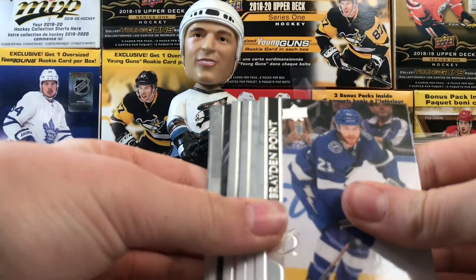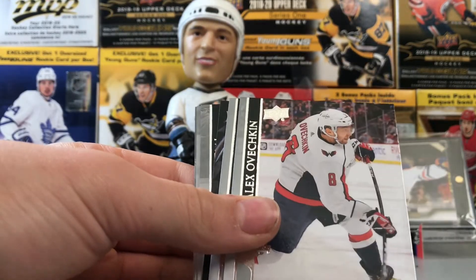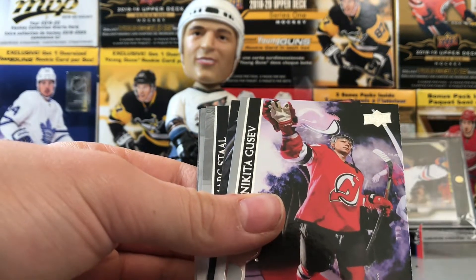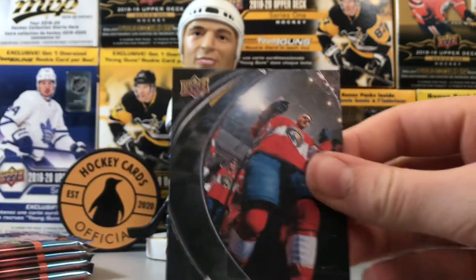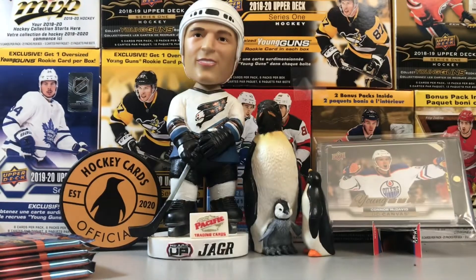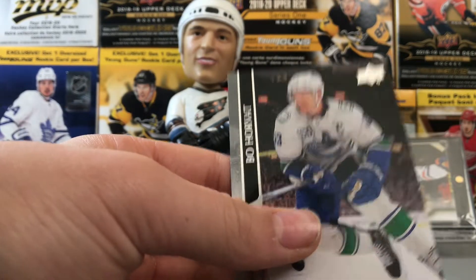What do we got here — canvas hopefully. Jake DeBrusk, Brayden Point, Jake... Ovechkin, Nikita Gusev, Jonathan Huberdeau — pretty cool canvas coming out of the tunnel. Mark Scheifele, DePasternak, Bo Horvat.